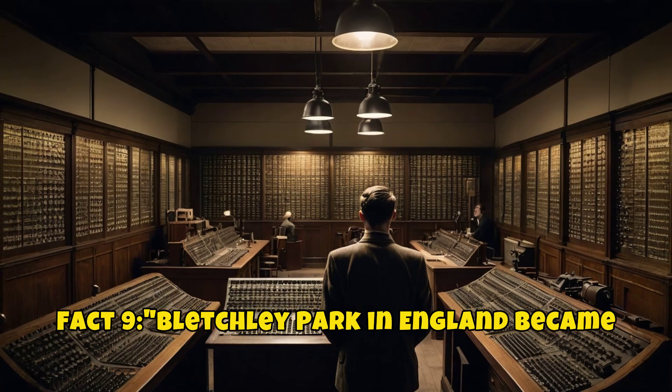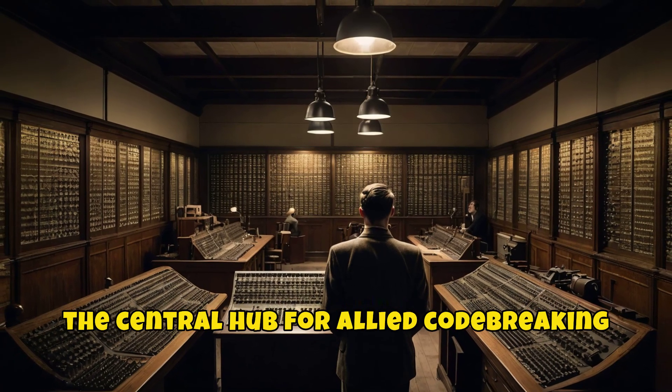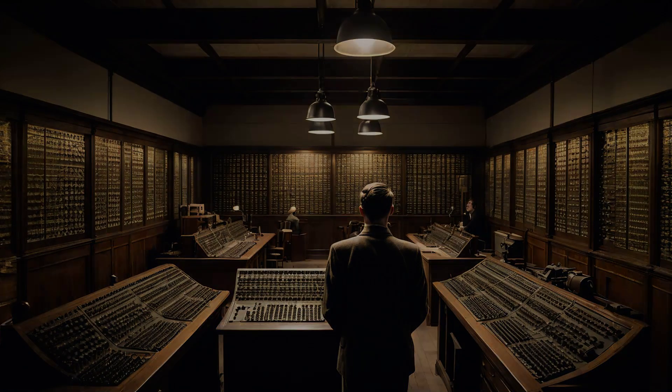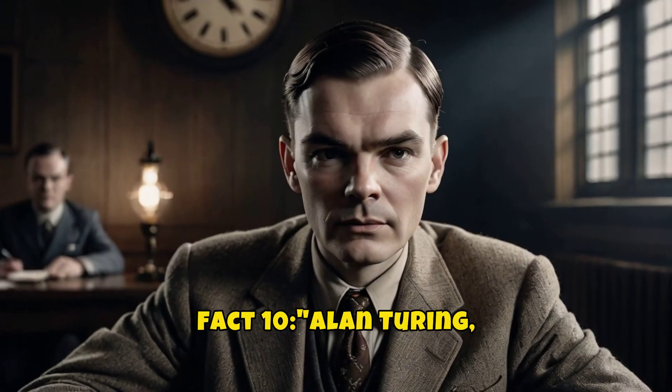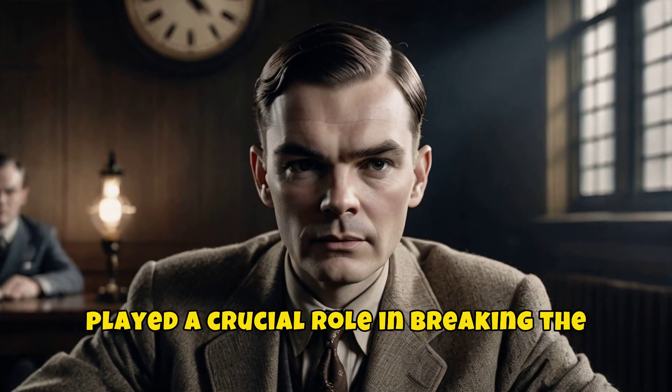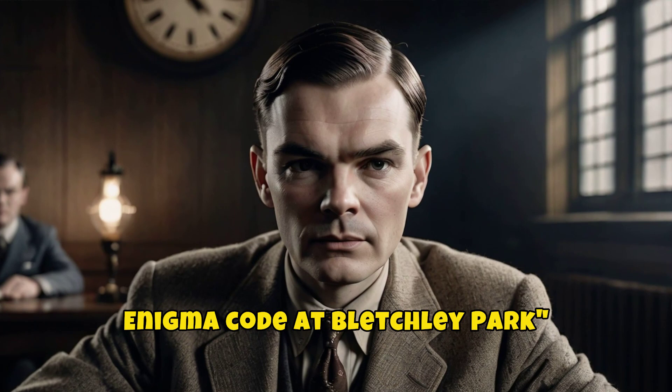Bletchley Park in England became the central hub for Allied code-breaking efforts during World War II. Alan Turing, often considered the father of modern computing, played a crucial role in breaking the Enigma code at Bletchley Park.